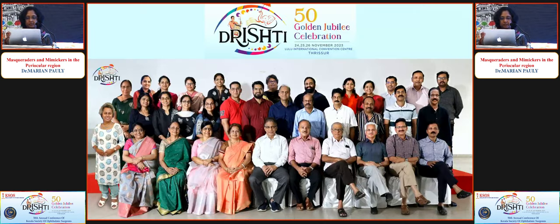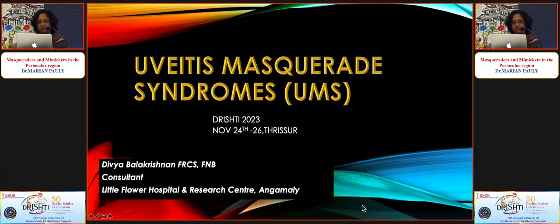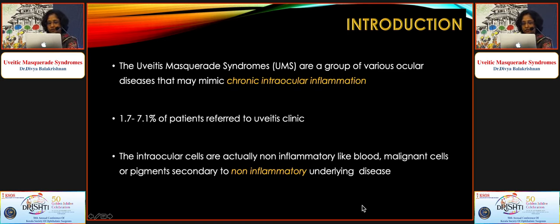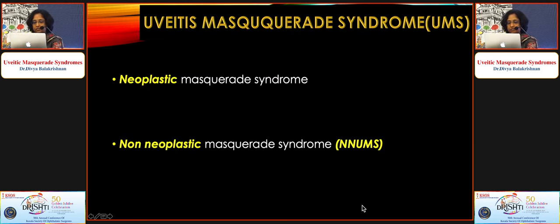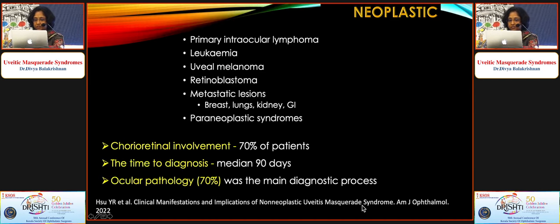Good afternoon everyone. My topic is uveitis masquerade syndromes — a group of various ocular diseases that mimic chronic intraocular inflammation, but are actually caused by non-inflammatory cells like blood, malignant cells, or pigments secondary to some underlying non-inflammatory disease. These can be either neoplastic or non-neoplastic.